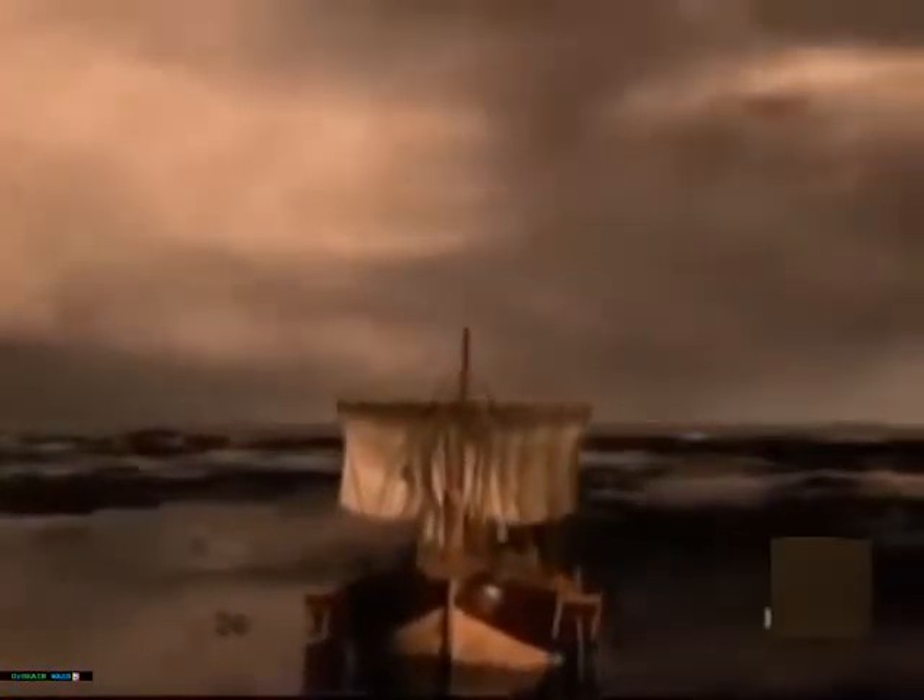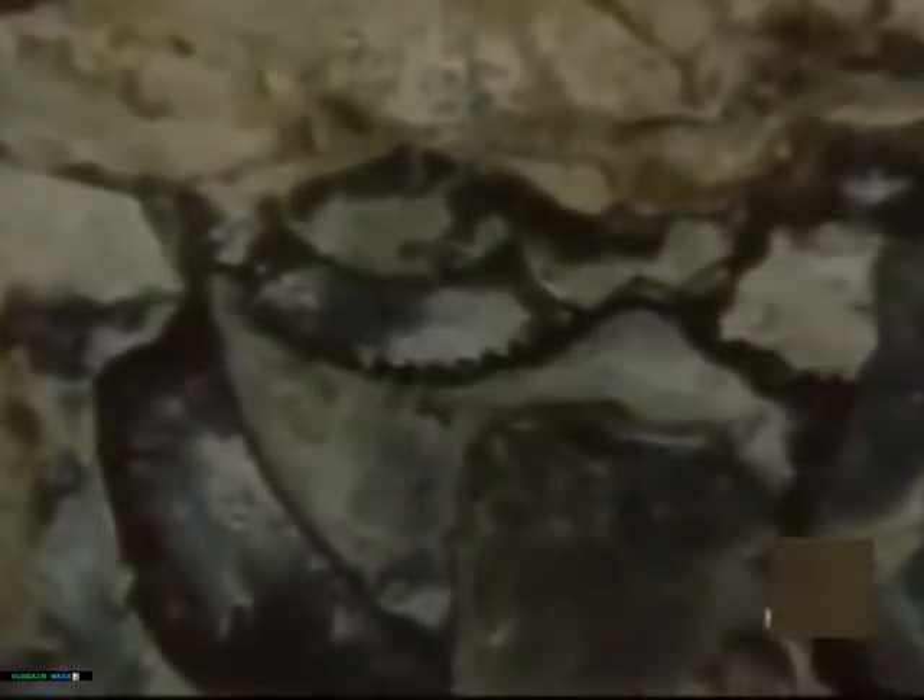Without that sudden storm all those centuries ago, that ancient ship might not have foundered, taking her cargo of statues, pottery, and that incredible machine to the bottom of the Mediterranean Sea. If a group of sponge divers had not stumbled upon the wreck 2,000 years later, the Antikythera mechanism might be lying there today, slowly corroding. And what other technological marvels from that time might still be awaiting discovery?